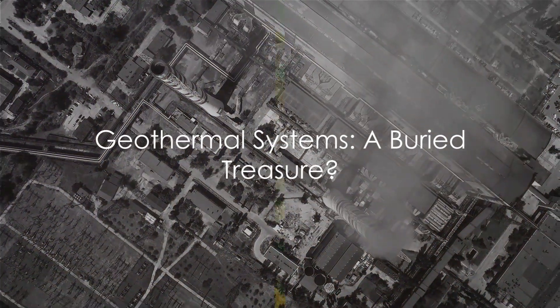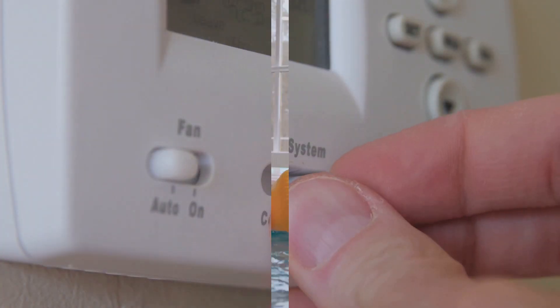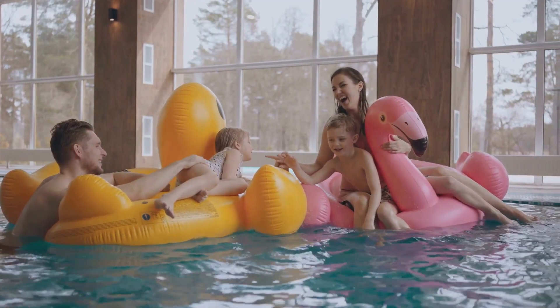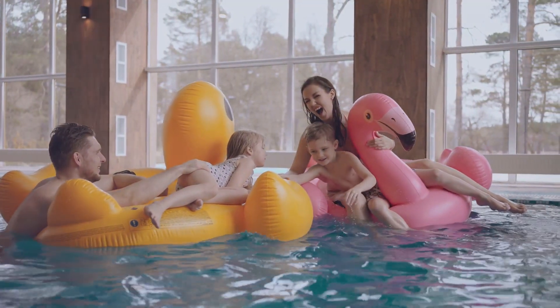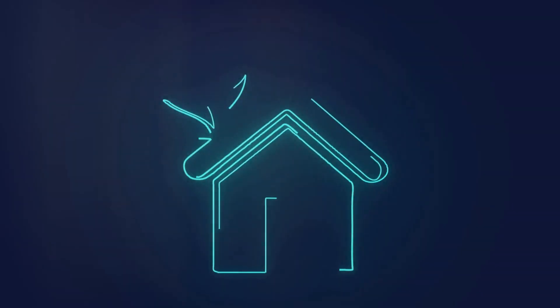Geothermal systems can be a treasure chest to install, and the buried treasure isn't guaranteed for every home. For your cozy abode, installing geothermal can be like hiring a superhero when all you need is a friendly neighborhood handyman. Sometimes, single-family homes just don't need all that geothermal power.